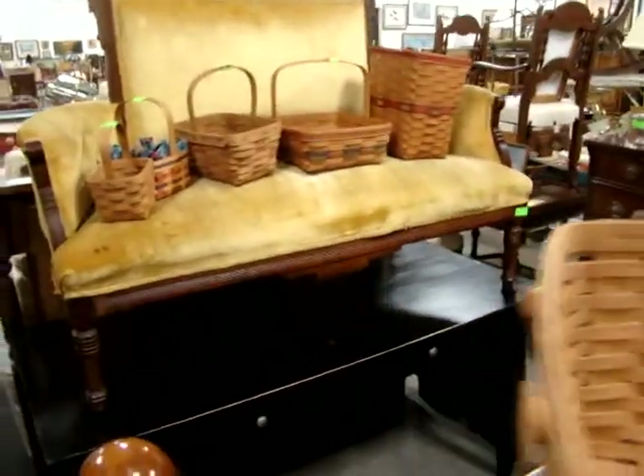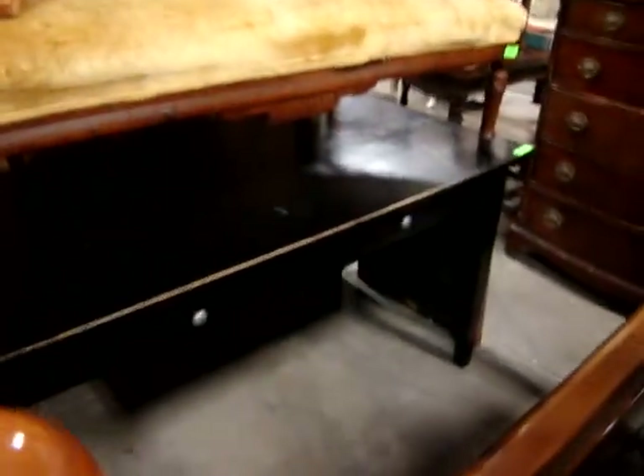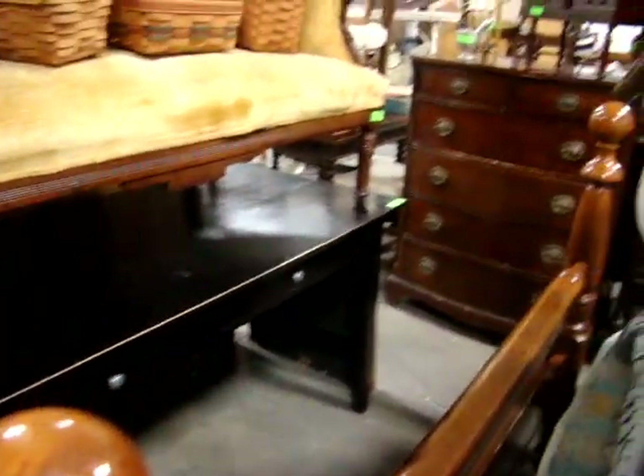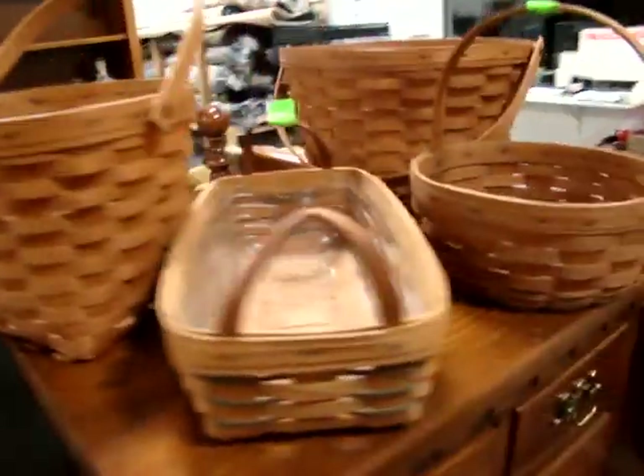Nice Victorian loveseat, and a nice little work desk or writing desk. Come on out for the Longaberger lover in your family — make a fantastic Christmas gift. Some of these baskets are probably retired; you can't buy these anywhere. This is a 1990 basket.